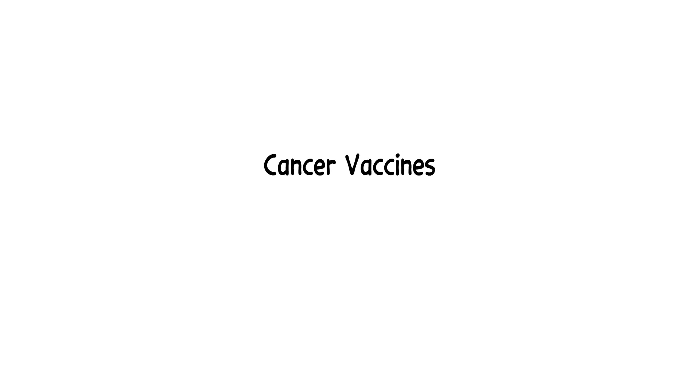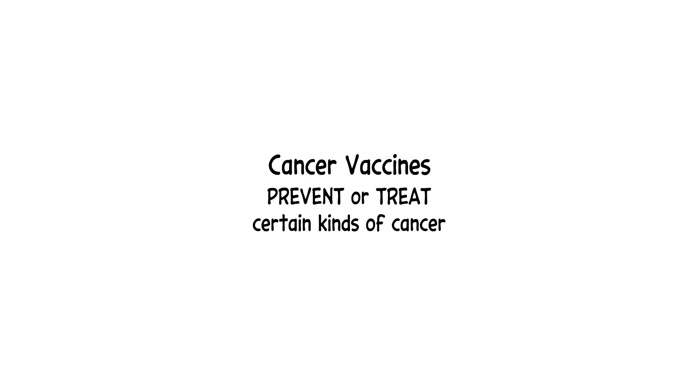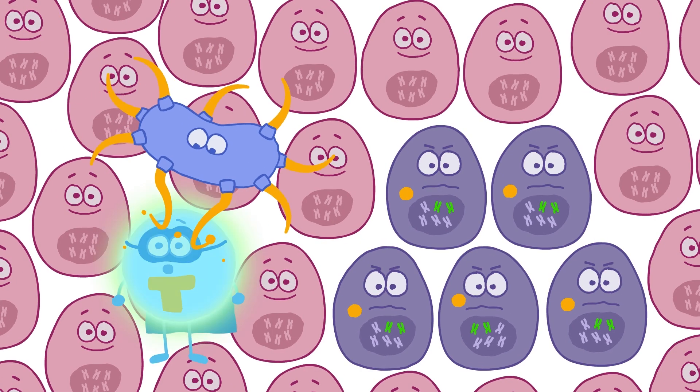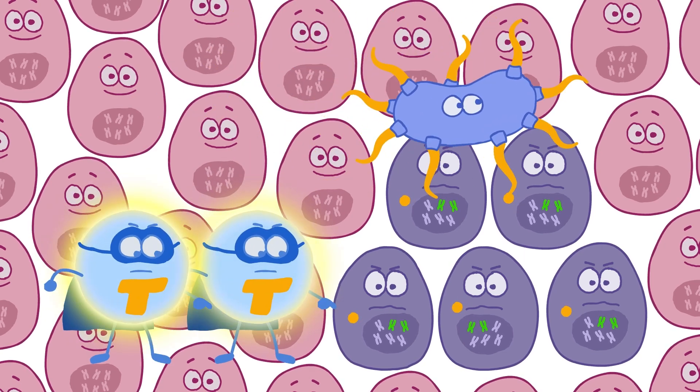And cancer vaccines can train your immune system to prevent or treat certain kinds of cancer. They can treat cancer by stimulating an immune response against specific features found in cancer cells.